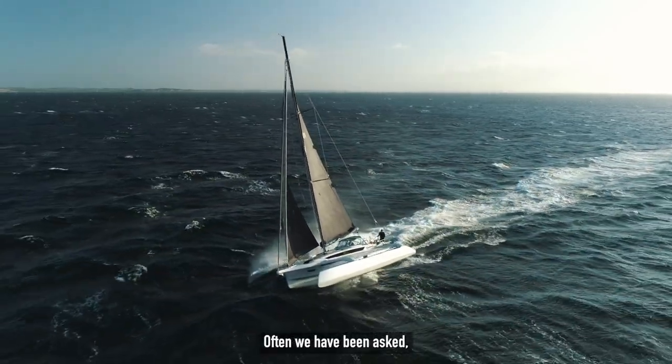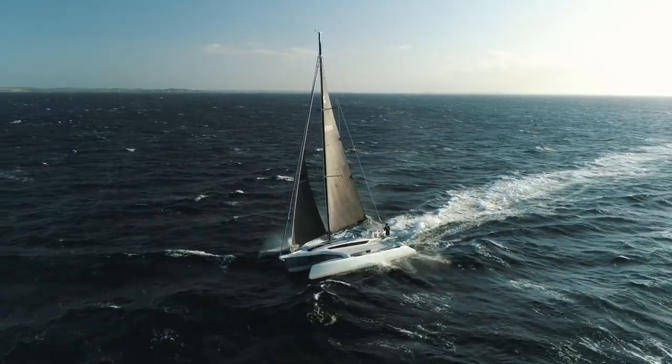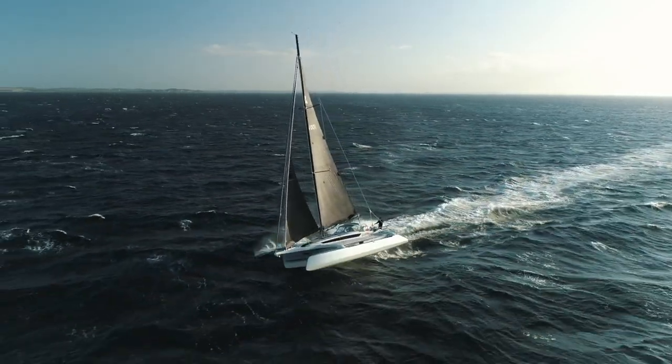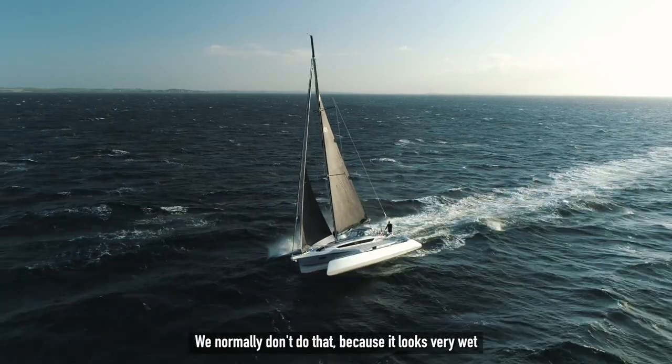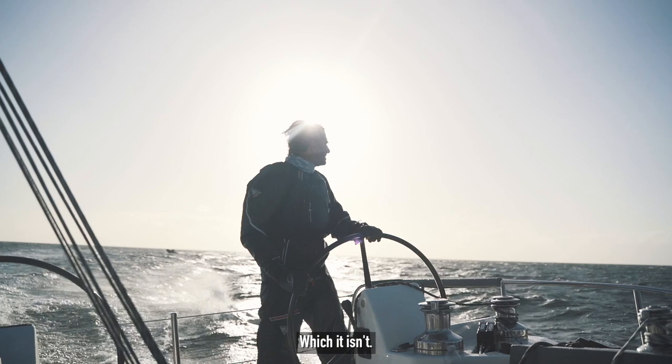Often we've been asked: why don't we show the boat in stronger wind and wave conditions? Well, to be honest, we normally don't do that because it looks very wet and for some people also too powerful, which it isn't.